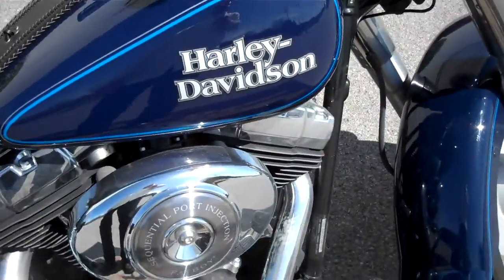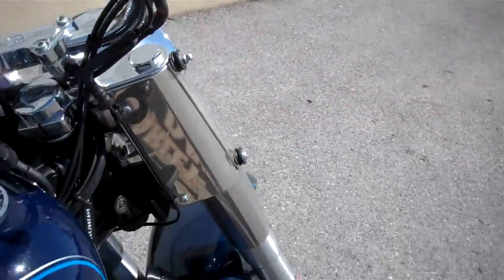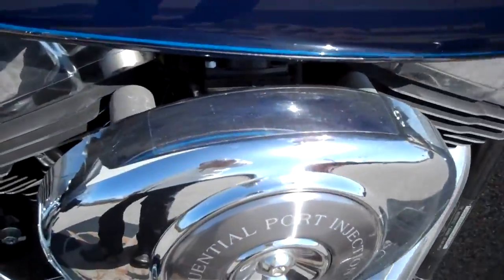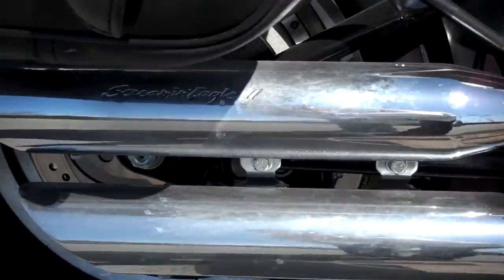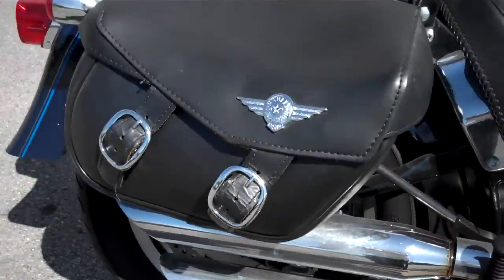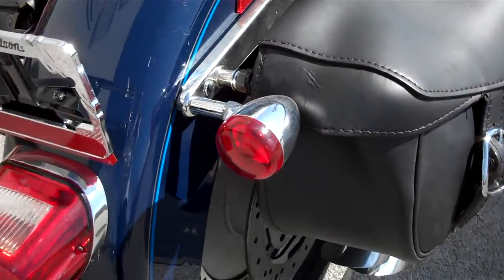Bike's really clean. They did some nice things to the motorcycle — added the grips. It is fuel-injected so they opened up the airbox. These seem to be their Screamin' Eagle slip-on pipes. Added the Fat Boy luggage to the motorcycle and relocated the turn signals for it.